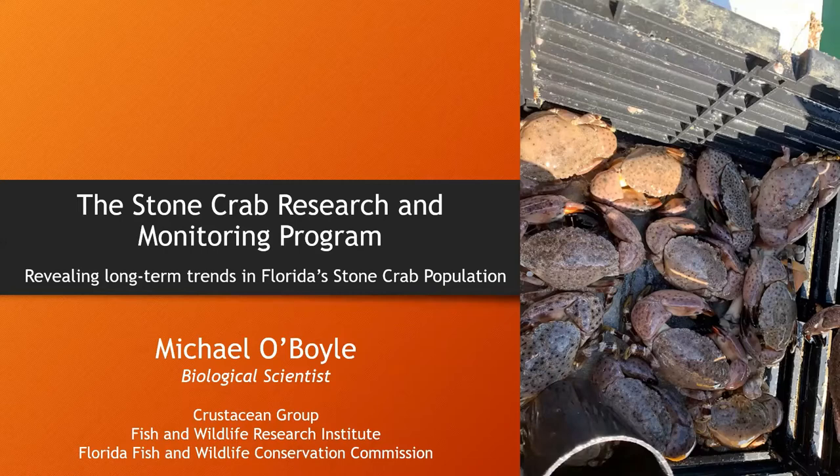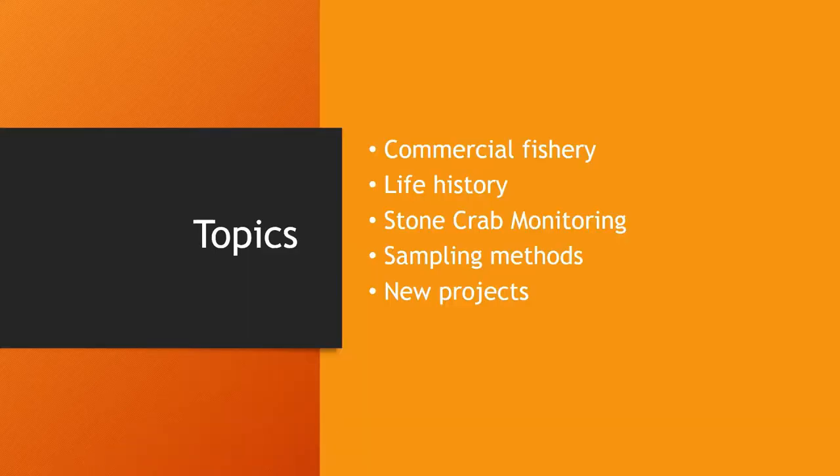As you can see from the title, I use the terms both research and monitoring. We all know the term research, but not everybody knows what monitoring is. Monitoring refers to collecting data using the same research methods over a very long time series to reveal trends in a species population. In short, I'm going to talk about how we collect data for FWC with stone crabs, and what we've learned about stone crabs as a species. My goal is to educate you about stone crabs in a well-rounded way so you have as much context as possible as to why the state collects data on these animals the way we do.